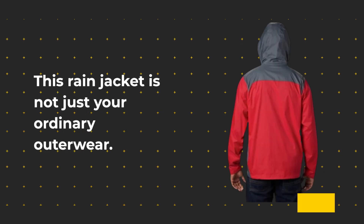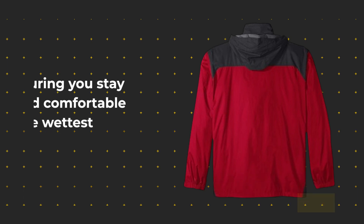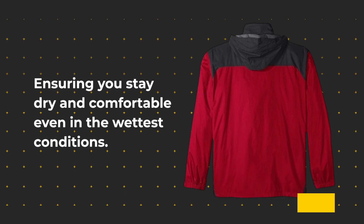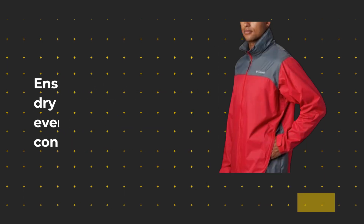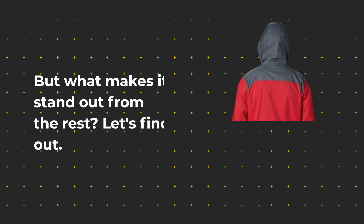This rain jacket is not just your ordinary outerwear. It's crafted with Columbia's Hydro Plus waterproof nylon fabric, ensuring you stay dry and comfortable even in the wettest conditions. But what makes it stand out from the rest? Let's find out.